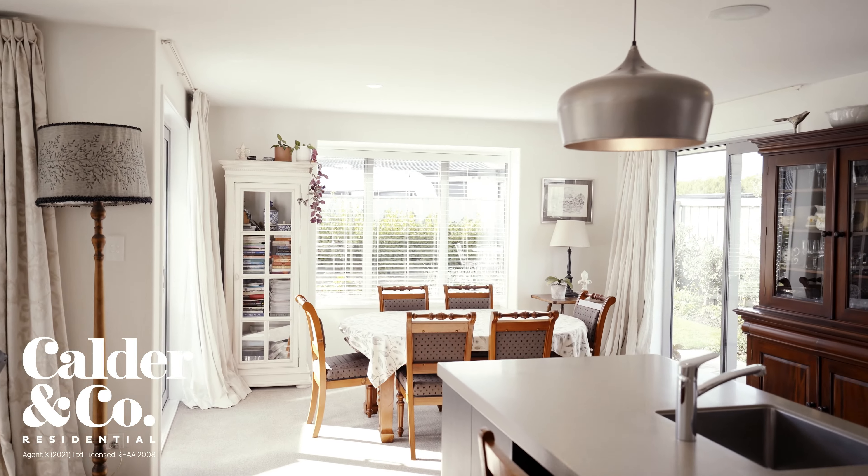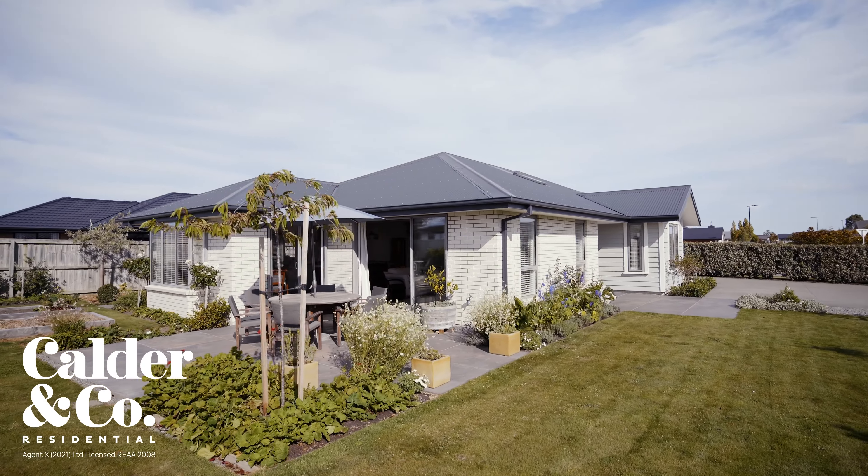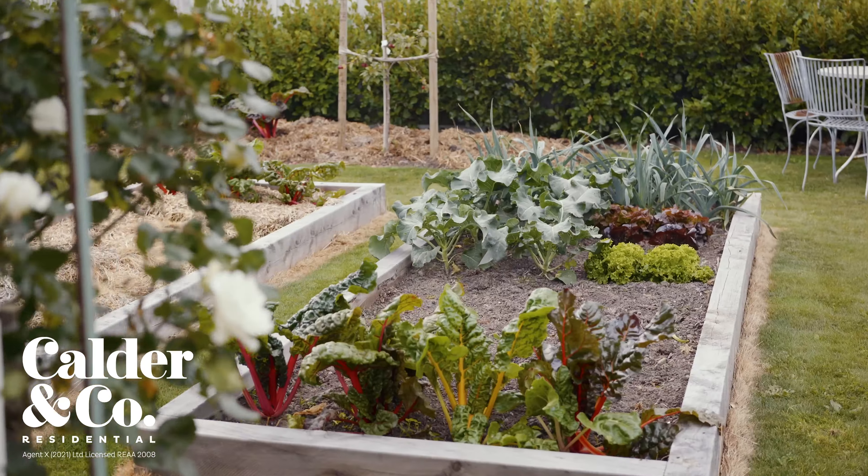From here, French doors lead seamlessly outside with the ability to entertain on the north-facing patio, amongst a beautifully attended garden with its well-sized lawn and manicured greenery.